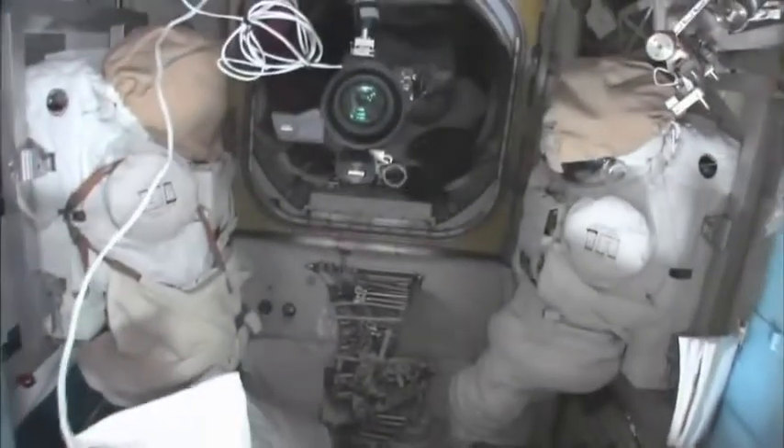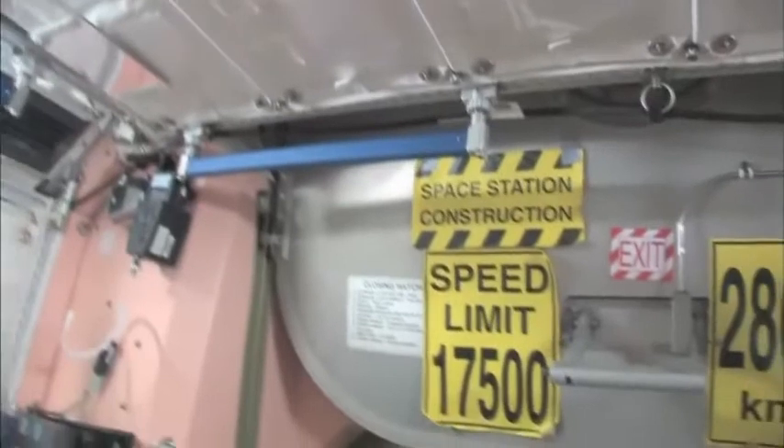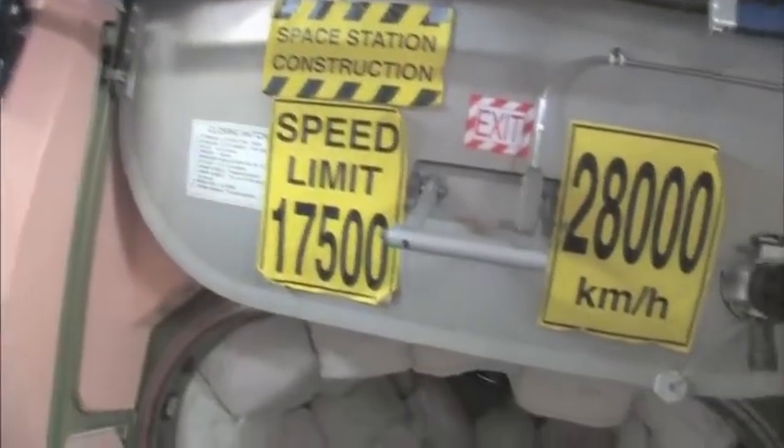Here's the Quest airlock. This crewlock has a hatch that goes outside into space. You can see that hatch right there. We're storing EVA-related things here. You can see this is a SAFER — a jet backpack that we wear on the outside of our spacesuits in case we get separated from the spaceship, so we can fly our way back in. I remember being a Capcom on STS-96 when I first saw these — it's pretty amazing.